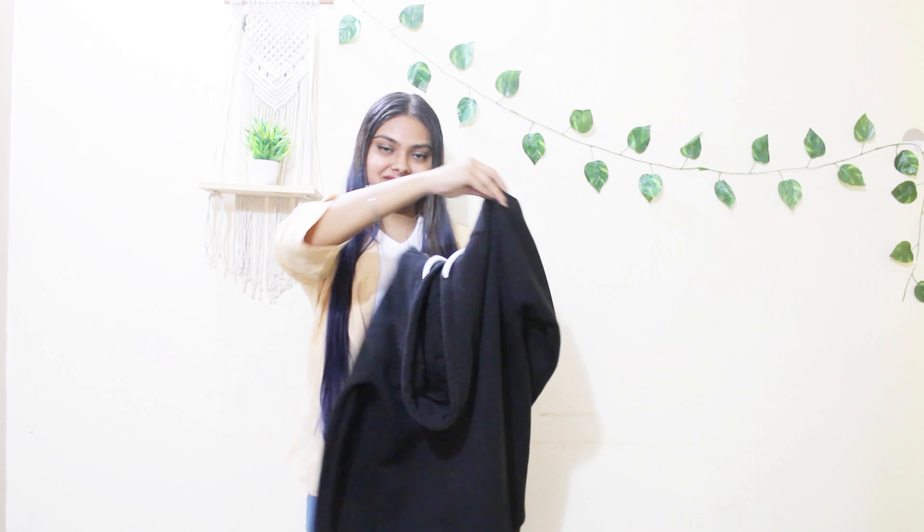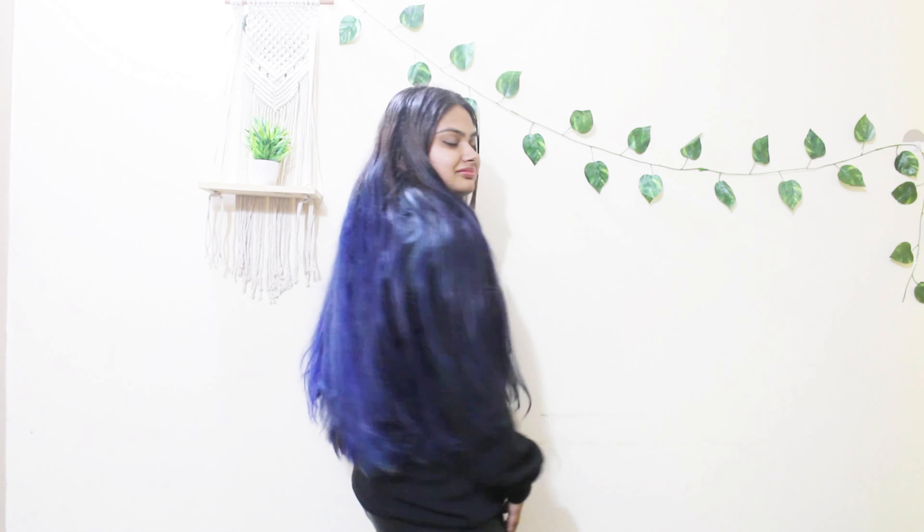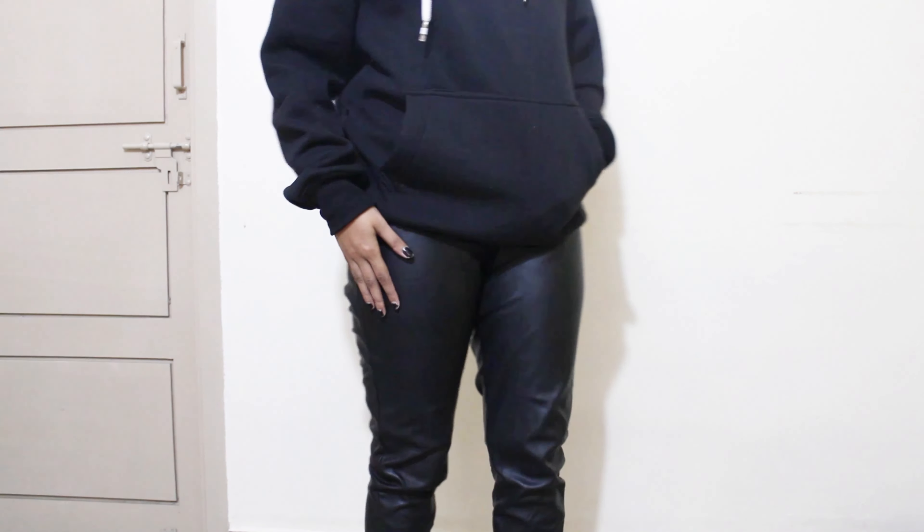My next pick is a hoodie — very basic and almost everyone has it in their wardrobes, and if you don't, I would highly recommend it.